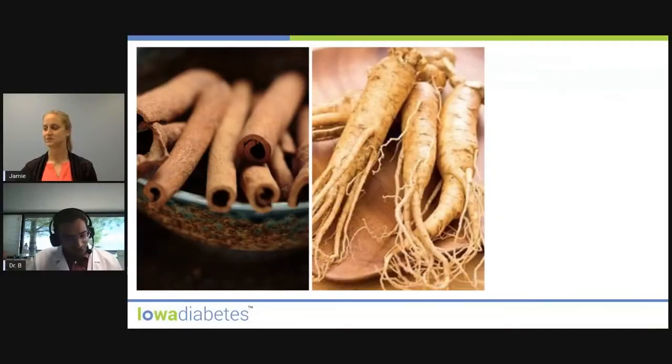There are three types of cinnamons based on where they originated: Cassia, Ceylon, and Saigon. A good amount of research has been done, and it may make your insulin work better — that's one of the possible mechanisms of action. The studies that have been done are mostly with Cassia cinnamon, which comes from southern China, so that's the origin you would want to look for.